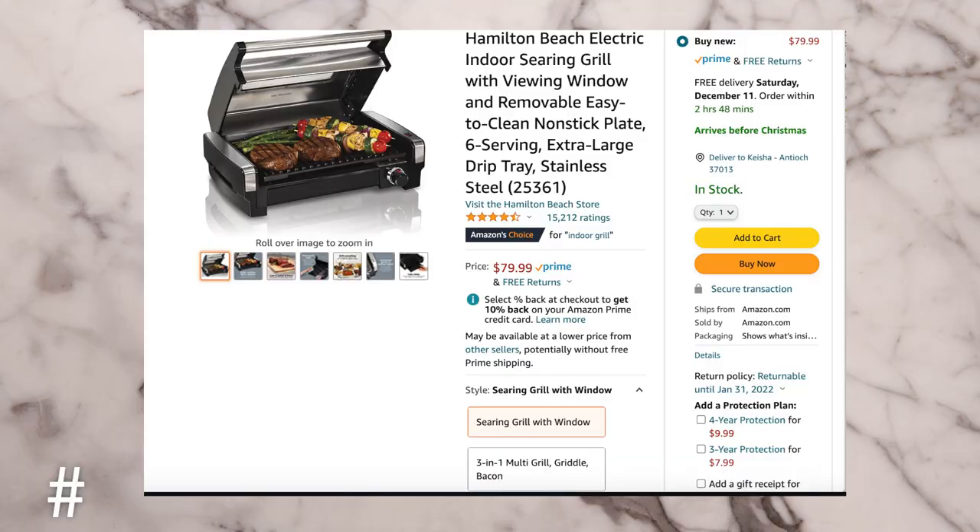The next gift idea is an indoor grill. I got this for Cody last year for Christmas and he loved it. It's great for someone who likes to grill but maybe lives in an apartment and can't grill, or lives somewhere that gets cold. It's a good option in the cooler months if you still want grilled food but don't want to go outside. I feel like they're a super affordable kitchen appliance that really comes in handy.